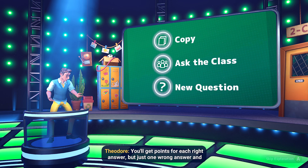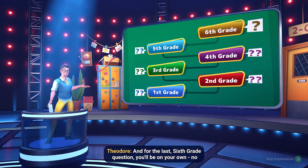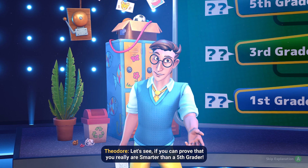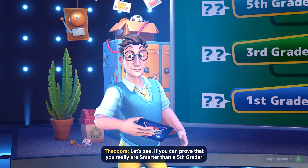You'll get points for each right answer, but just one wrong answer and you're out. And for the last sixth grade question, you'll be on your own — no cheats, no classmate. Let's see if you can prove that you really are smarter than a fifth grader. Let's go.